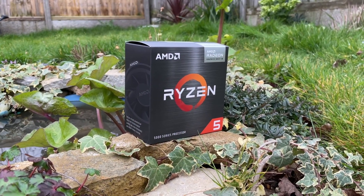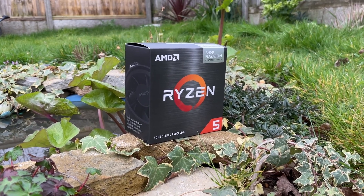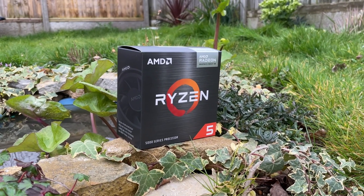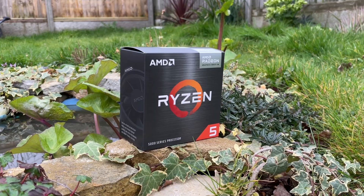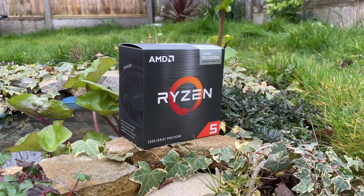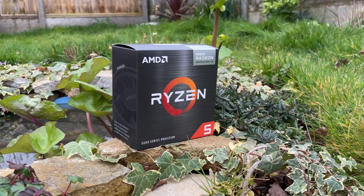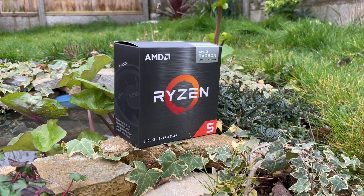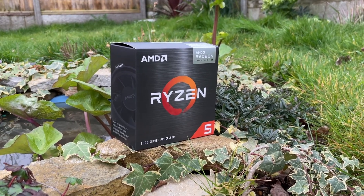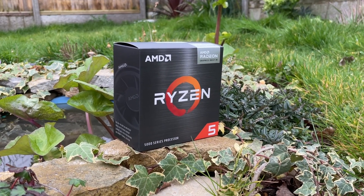The 5500GT is on paper the cheapest, with a suggested $125 USD retail price — $15 less than the 5600GT. I'm assuming these two are intended to replace the original 5600G. Here in the UK, going by Amazon prices, the 5600G is currently £110, with the 5500GT and 5600GT coming in at £117 and £132 respectively. My advice so far is to get whichever is cheaper.